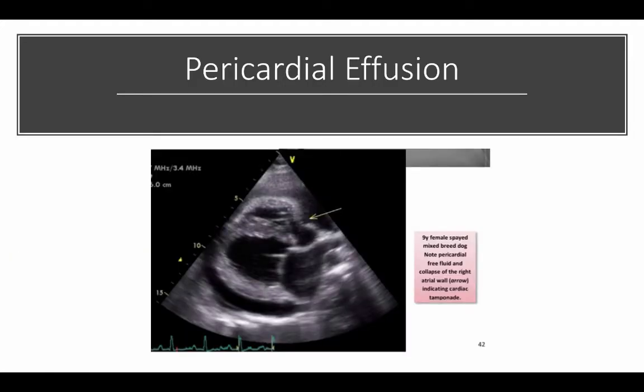This is an echocardiographic image of a nine year old female spayed mixed breed dog. What you can see at the bottom is pericardial effusion. The pericardium is that bright line at the bottom, and then the dark area above it is the pericardial effusion.